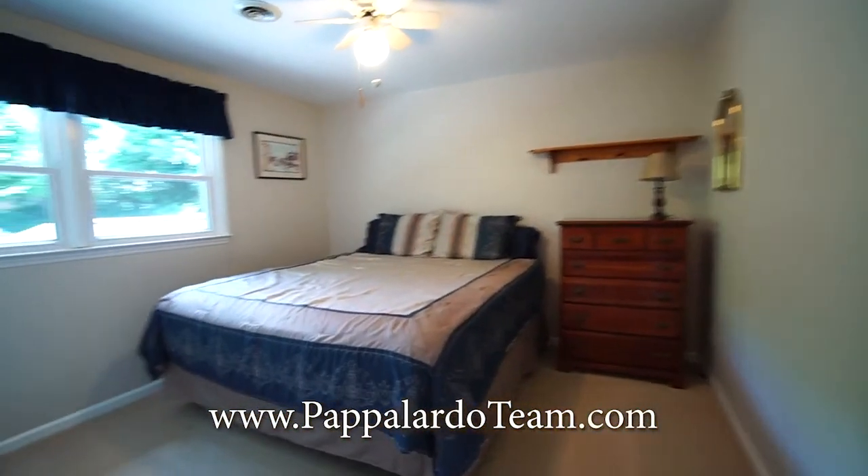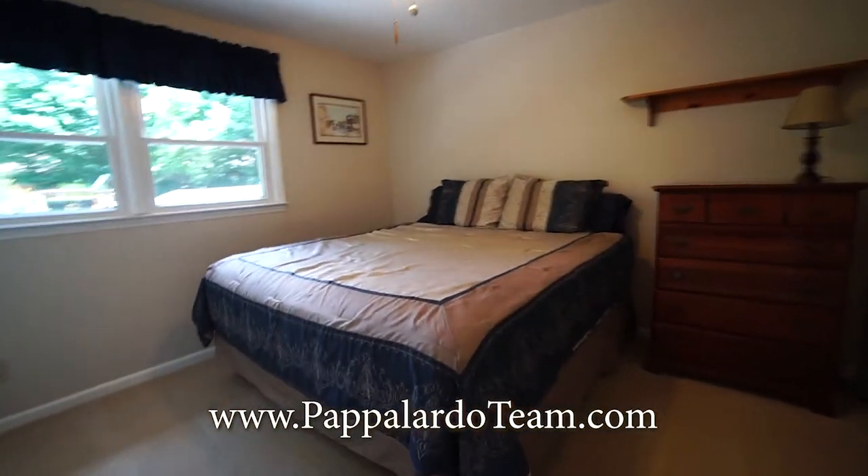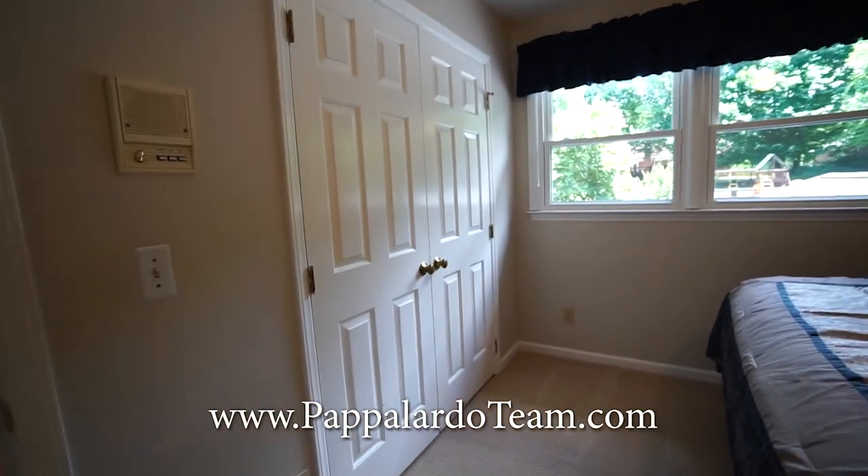This is bedroom number three. It's on the back of the house. It has a ceiling fan with a light and a nice bright window. Your closet is right there.